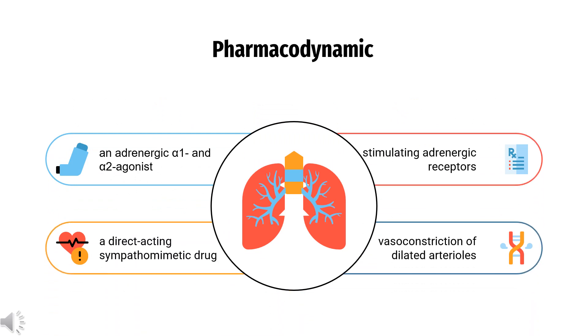Pharmacodynamics: Oxymetazoline is an adrenergic alpha-1 and alpha-2 agonist and a direct-acting sympathomimetic drug. By stimulating adrenergic receptors, oxymetazoline causes vasoconstriction of dilated arterioles and reduces blood flow. In a radioligand competition study, oxymetazoline displayed higher affinity at alpha-1a adrenoceptors compared to alpha-2b adrenoceptors, but with higher potency at alpha-2b adrenoceptors. When sprayed intranasally, oxymetazoline relieved nasal congestion and improved nasal airflow in patients with acute rhinitis for up to 12 hours in a single dose.